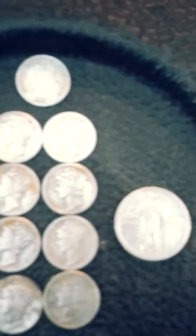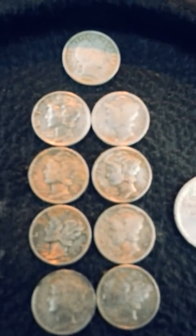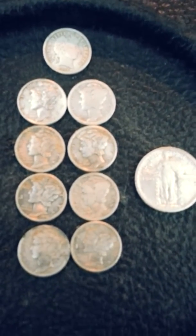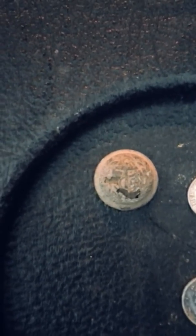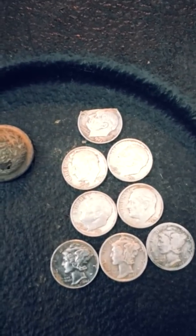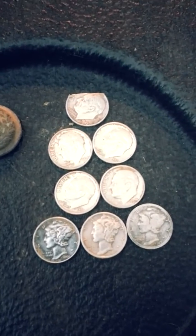There it is right there. Then it was followed by all these Mercs and my Barber. I ended up with 10 silvers today. There they are. Let's walk over here and see what Joe found. Joe got a bunch of Wheaties himself and he got a nice button — looks like a navy button with an anchor on it — and then eight silvers himself. This video is for you, Detecting the Berg, you missed out buddy.